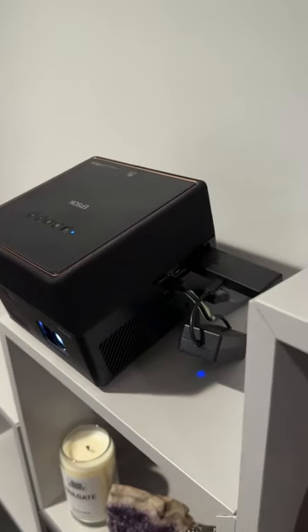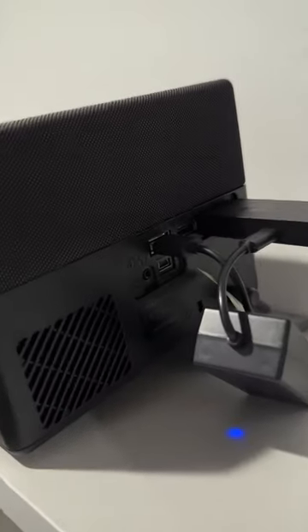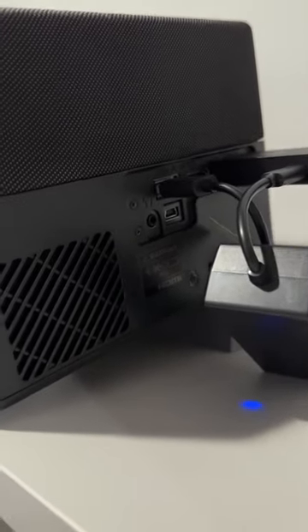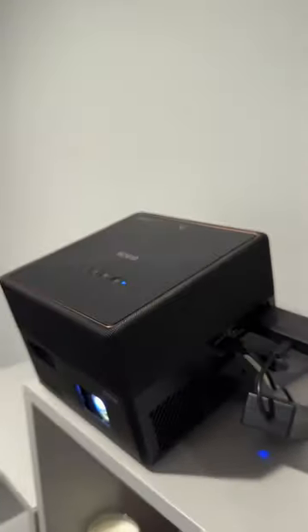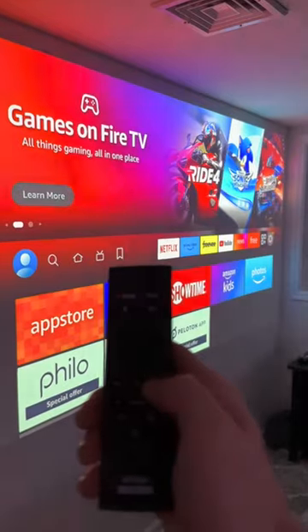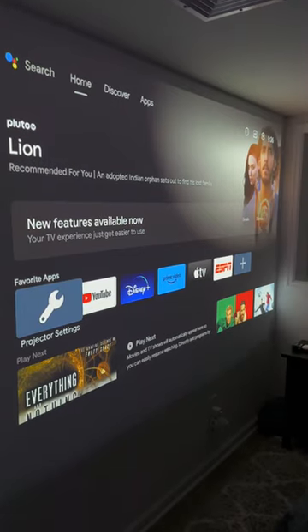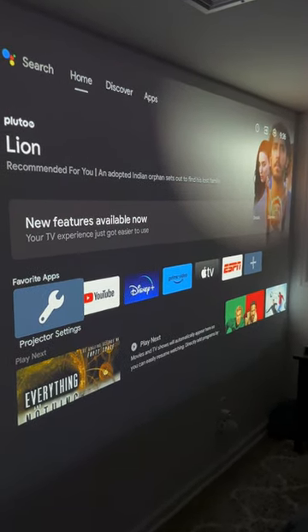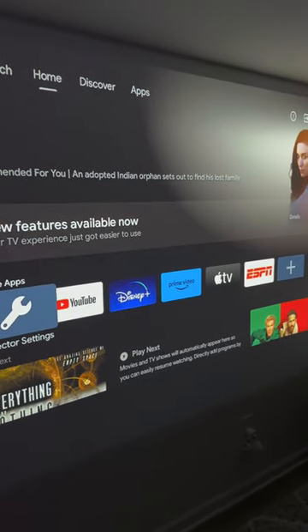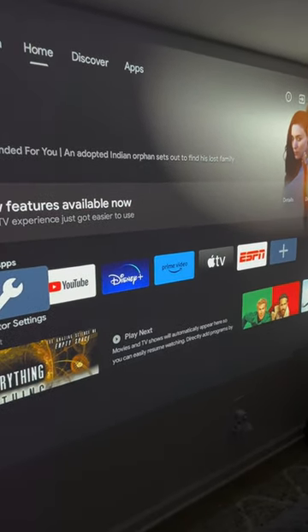And don't let its compact size fool you. It's fully capable of a 1920x1080 image at 1,000 lumens with HDR10 support. It also has built-in Android TV for all of your streaming wants and needs, built-in surround speakers, and two HDMI ports to plug in any other devices you might want to watch. The Google TV is a really nice addition, because it makes it smart just like any other TV.